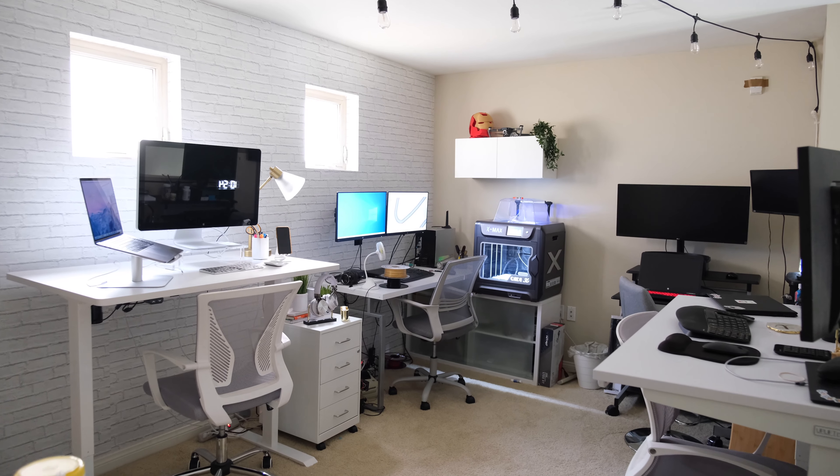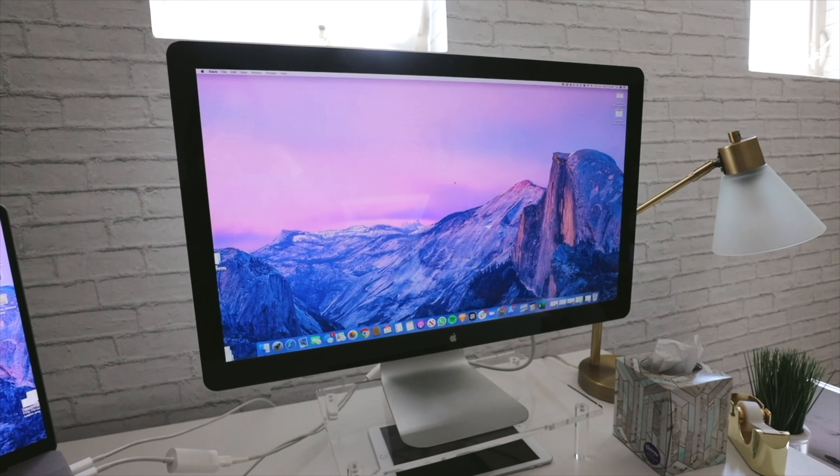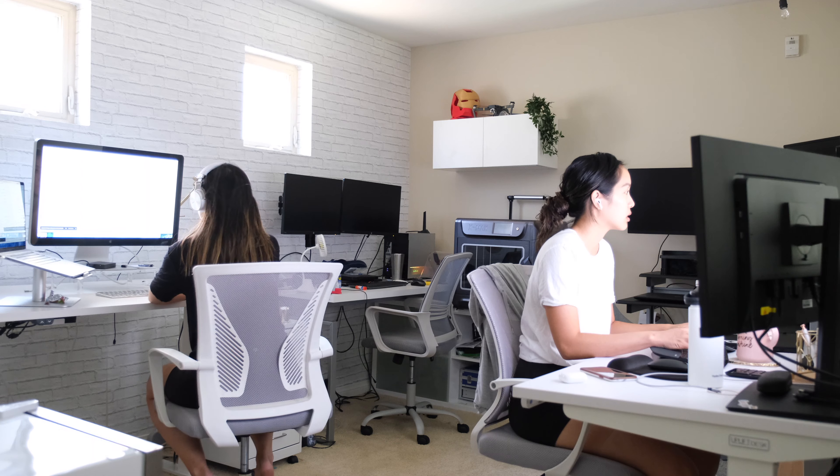In my last apartment tour I showed a sneak peek of our workspace, and a lot of people asked me to do a more detailed video of the loft space. Today I'm finally showing you the finished loft space tour. The space is big enough to fit four desks. All of us are working from home so we converted the loft into a little workspace area — it feels like a mini startup.